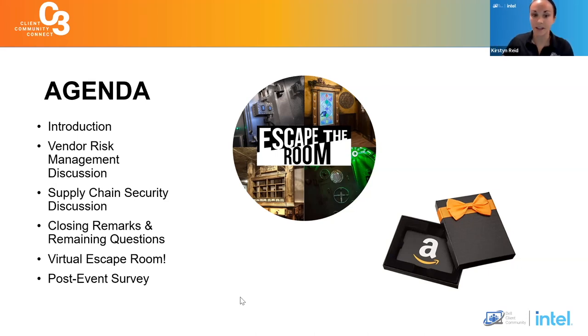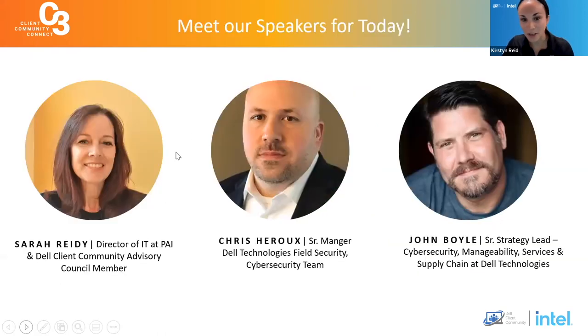We will also have a post-event survey — another opportunity to win gift card prizes and give us feedback on how we're doing today. So be sure to look out for that from member services. Now, what we're all here for today — I want to highlight our speakers. We have Sarah Reedy, director of IT at PAI and a Dell Client Community Advisory Council member and participant in our Your Tech, Your Voice program. We also have Chris Hero, senior manager at Dell Technologies in Field Security on the cybersecurity team, and John Boyle, senior strategy lead of cybersecurity, manageability, services, and supply chain at Dell Technologies.